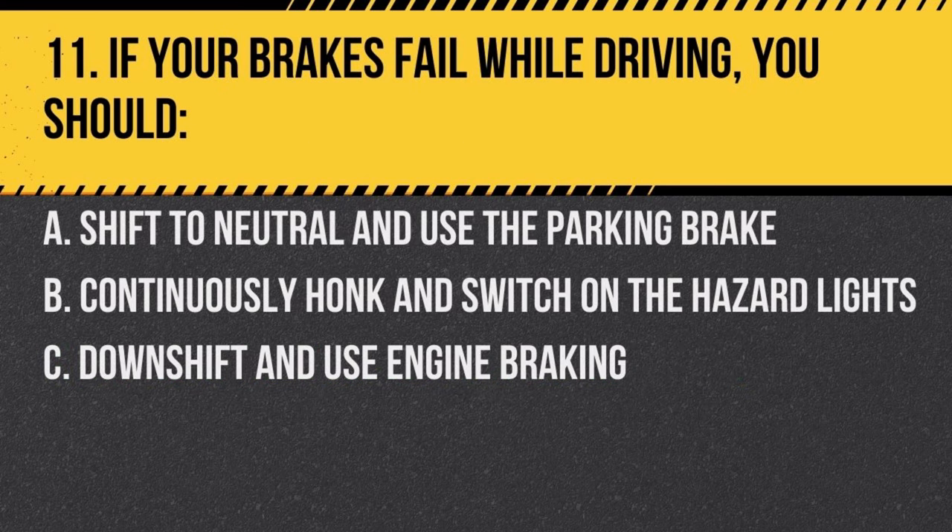Question 11. If your brakes fail while driving, you should: a. shift to neutral and use the parking brake, b. continuously honk and switch on the hazard lights, c. downshift and use engine braking. Answer: c. downshift and use engine braking. This will help to slow down the vehicle.